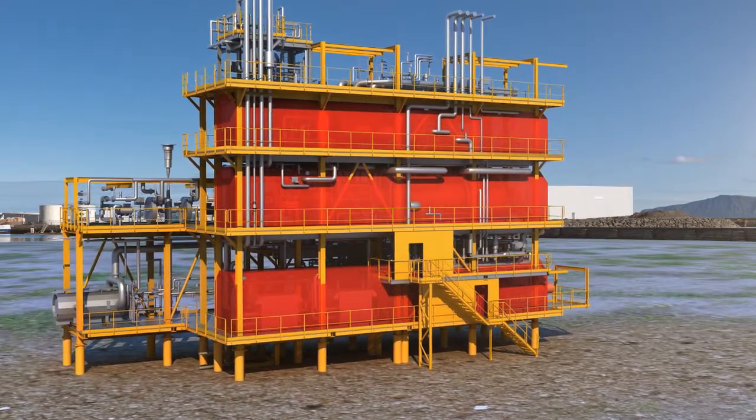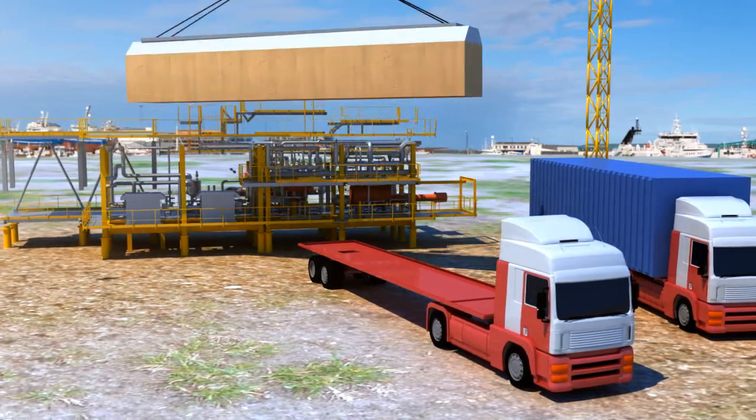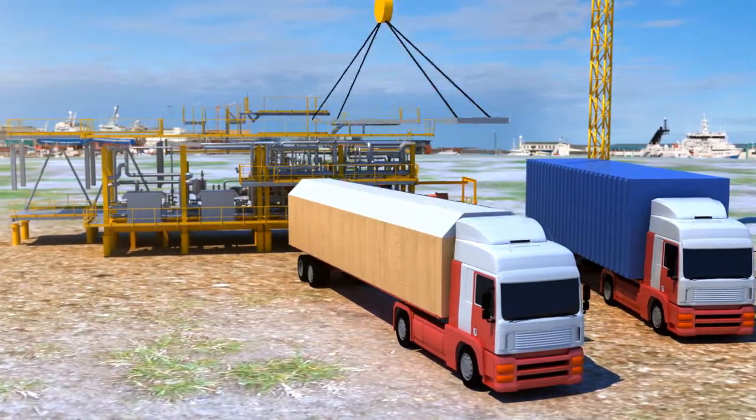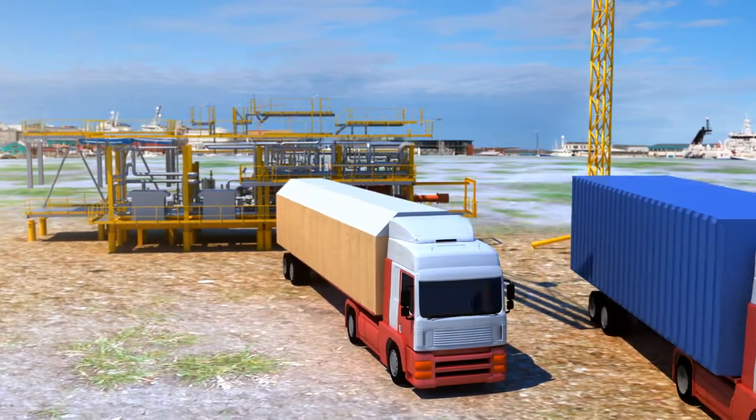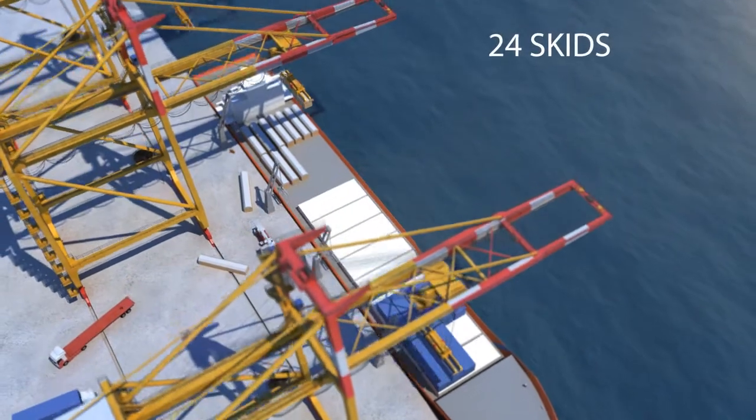Once construction is achieved, each unit is separated into several skids the size of a wagon, and the interconnections between each skid are stored in containers. In total, more than 24 skids with associated containers